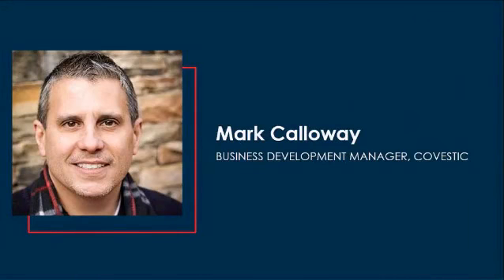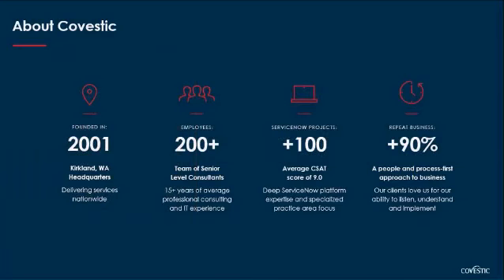My name is Mark Calloway, and I'm one of our business development managers here at Covestic. Just a little about us: Covestic is a full-service consulting firm and Silver ServiceNow partner, specializing in customer service management, IT service management, project leadership and delivery, and IT operations.